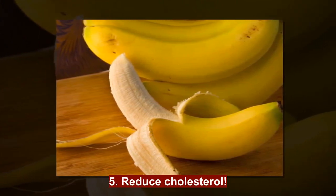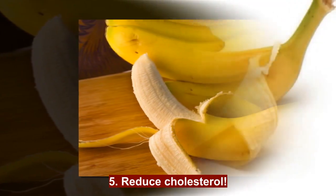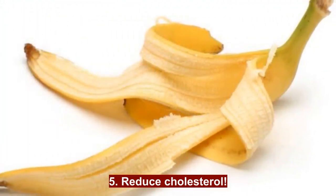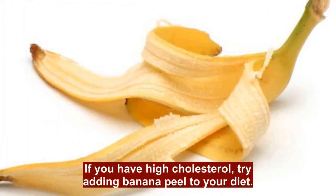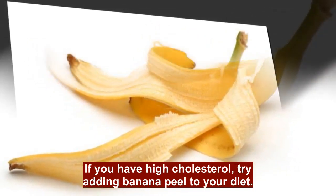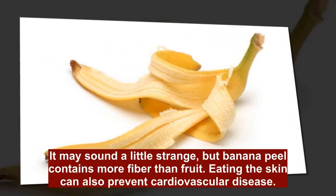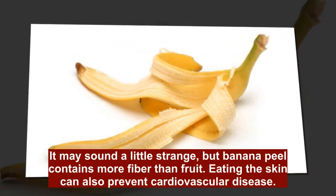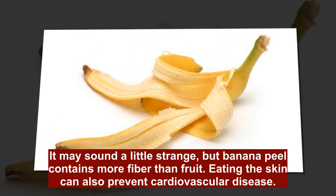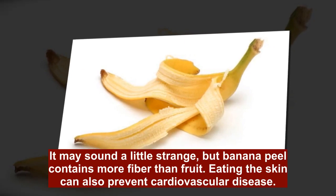5. Reduce Cholesterol: If you have high cholesterol, try adding Banana Peel to your diet. It may sound a little strange, but Banana Peel contains more fiber than the fruit itself. Eating the skin can also prevent cardiovascular disease.